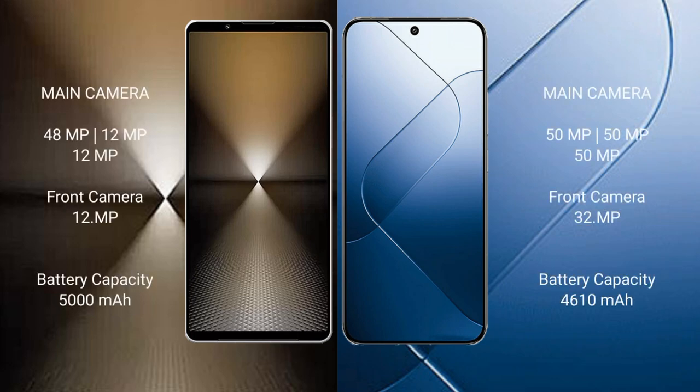Sony Xperia 1 Mark 6 features a triple rear camera setup: 48MP, 12MP, and 12MP. Xiaomi 14 also features a triple rear camera setup: 50MP, 50MP, and 12MP, with a 32MP front camera.